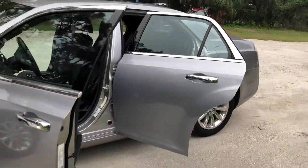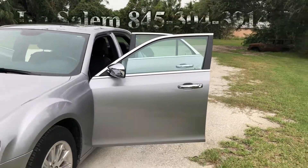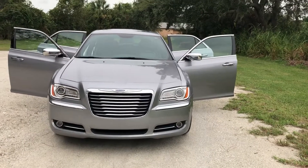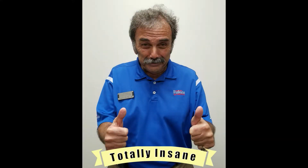You will only find this car at Ferkins. Call me, Ira Salem, at 845-304-3914. Find it at Ferkins — my prices are totally insane.